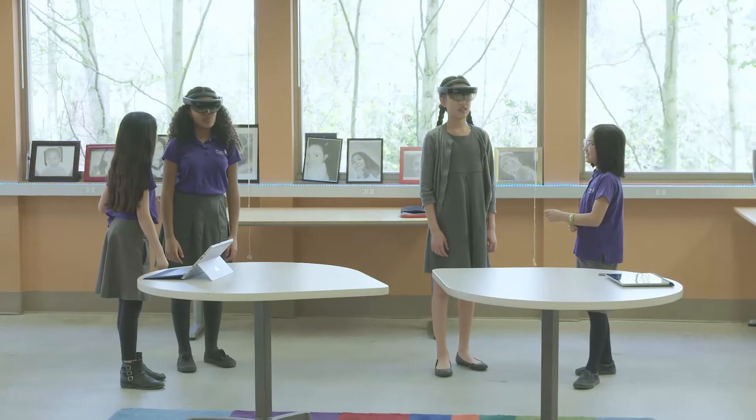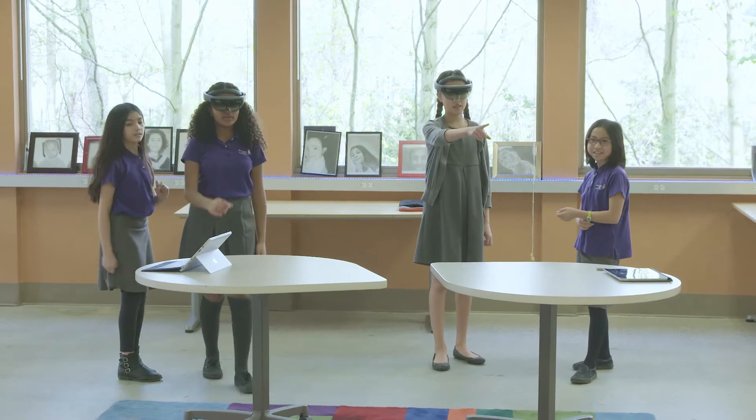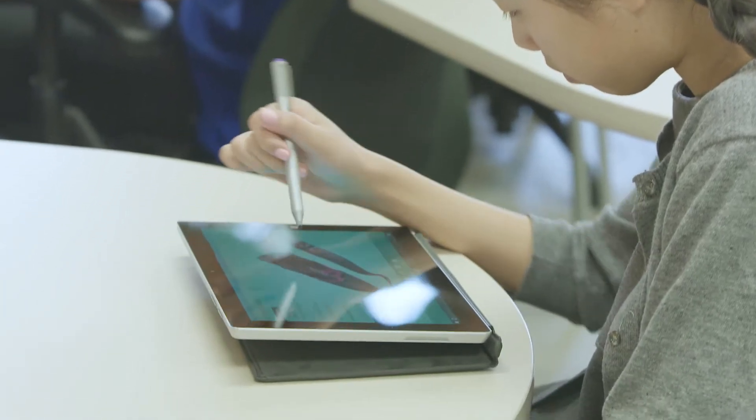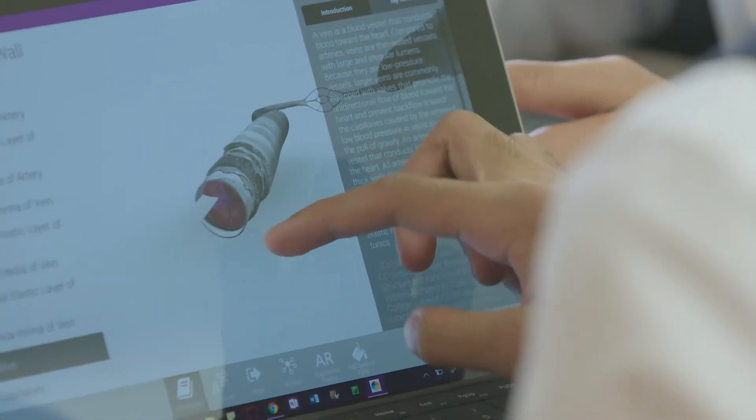Being able to bring in something like HoloLens with mixed reality, or something that LifeLike has done with 3D objects, helps us educate kids in a different way. In LifeLike, I make sure that we really create tools for learning and teaching.